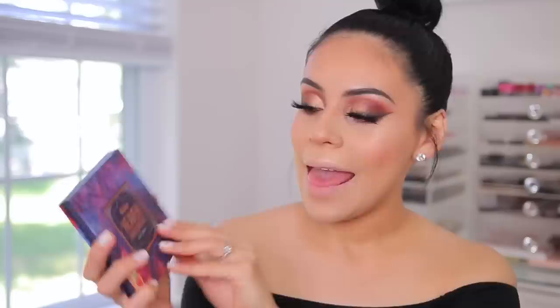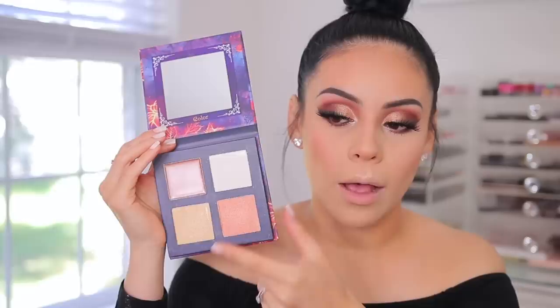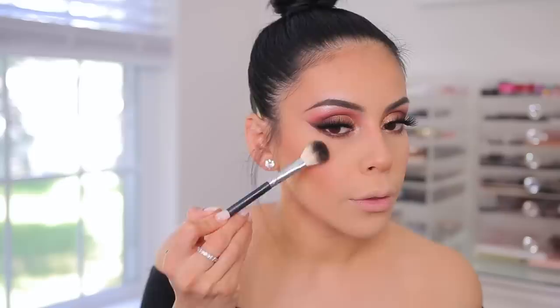We have another palette dupe here. This is the Huda Beauty 3D Highlighter Palette in the Pink Sands Edition. I'm going to use the shimmer and a little bit of pink to match the bronziness, applying a little bit on the chin, this side, and a little bit above the lip. For the other side, I have the C Color Cosmetics Heaven Highlight Kit. I've tried their darker version too, which is really pretty. The tones might be a little bit different but a similar kind of vibe.